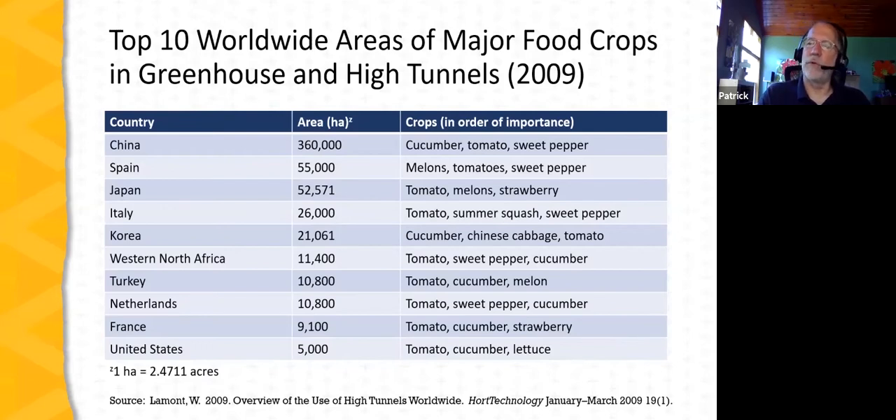Using protective structures to grow specialty crops is a huge development in commercial horticulture. These figures are from 2009, but we can see this is not just a phenomenon in North America — it has been widely developed in other parts of the world. China and Spain are by far the largest growers of crops under protected structures. In fact, there are places in Spain you can actually identify from satellite images because of the amount of plastic and row cover used.